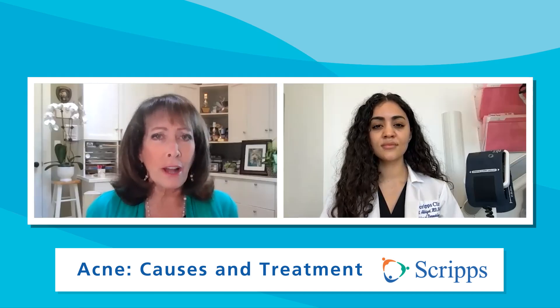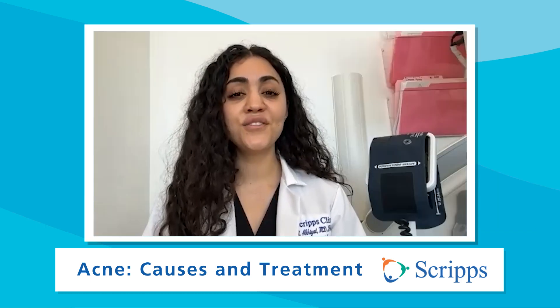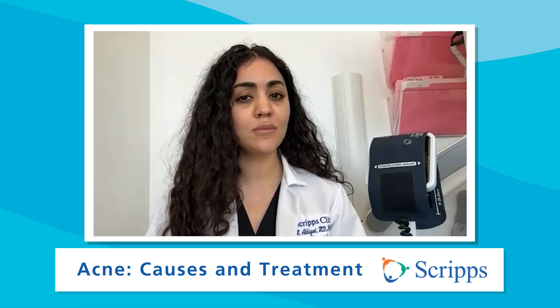So how long does it take to treat acne before you see a real noticeable difference of it going away? Acne is a very treatable and tends to be a predictable condition, though it requires consistency of daily use of your skin care regimen. And typically, it takes about eight weeks to start noticing a difference.